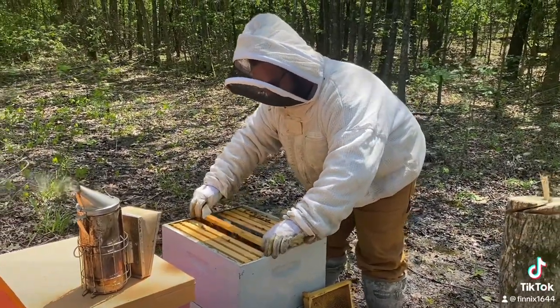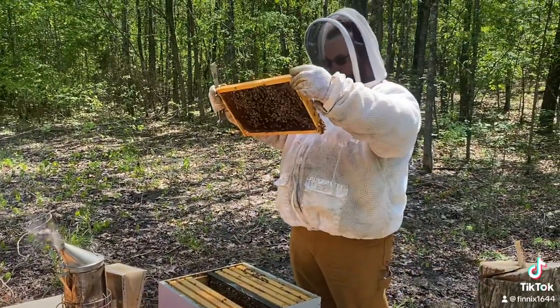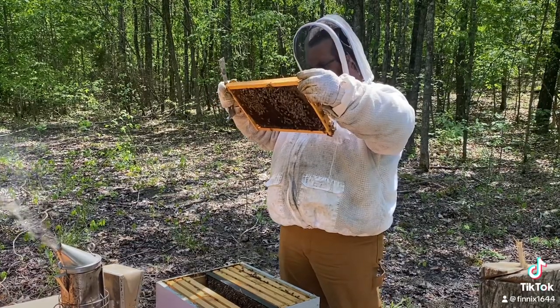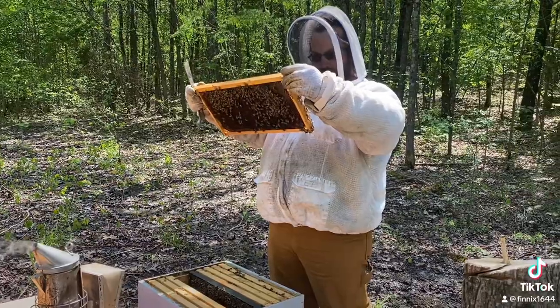Beekeepers are hard to get footage of in the wild thanks to their bees' stinging defense mechanisms, so this is a real treat. We hope to be checking back in with this beekeeper and his bees at Alhambra Orchard and Apiary.